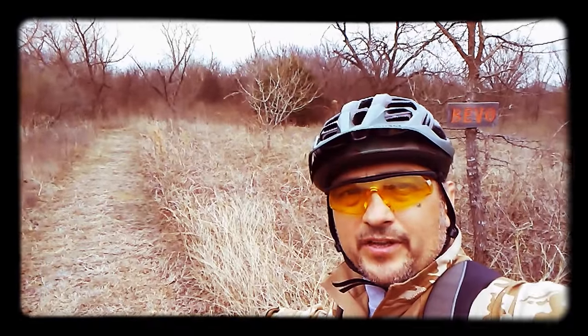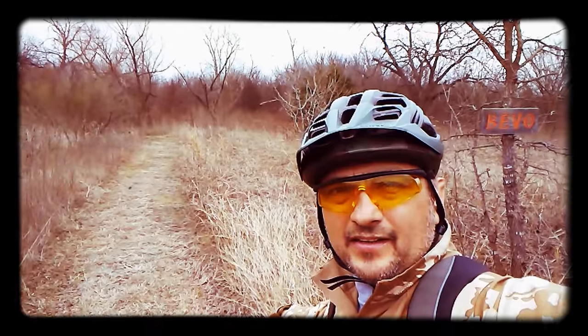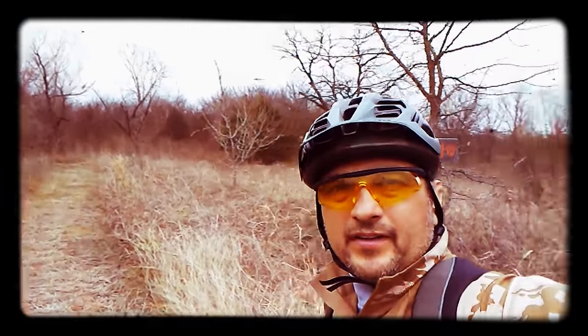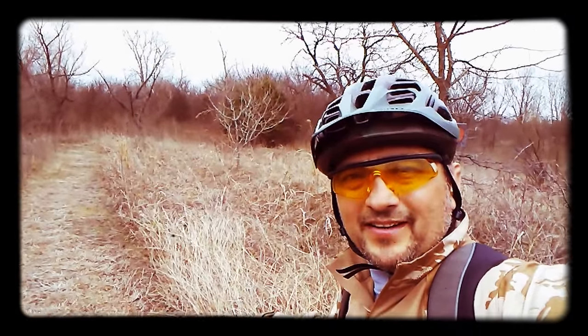All right guys, Camo Dude here. I'm just starting my ride out. I believe this is called the Bevo Trail — it's rated as easiest, so I'm gonna try this trail out and see what it's like. It's just right off the main trail to the left as you come in, and it's pretty well marked right there in the front. I'm gonna try this trail and see what it's all about — I want an adventure.